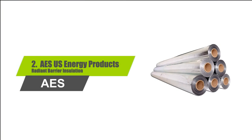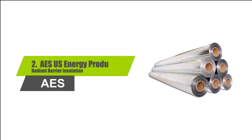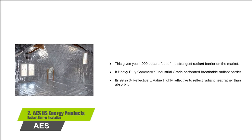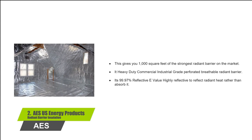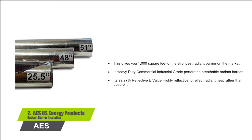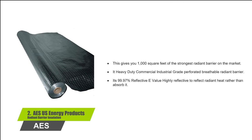Number 2: Ice U.S. Energy Products Radiant Barrier Insulation. This gives you 1,000 square feet of the strongest radiant barrier on the market. It's heavy-duty commercial industrial-grade perforated breathable radiant barrier. It's 99.97% reflective E-value, highly reflective to reflect radiant heat rather than absorb it.